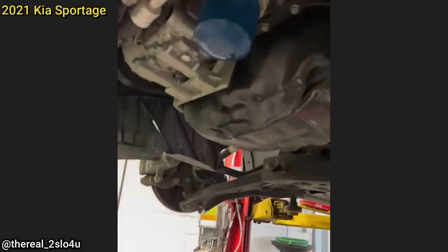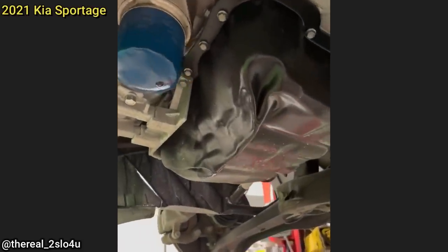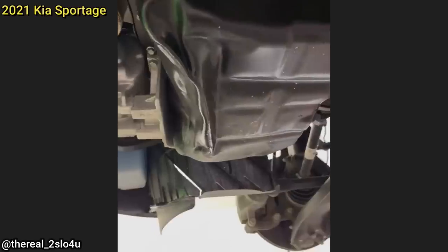When this vehicle came in for a service, the technician notified the customer their oil pan was dented in. The customer said they didn't hit anything and it should be covered under warranty.